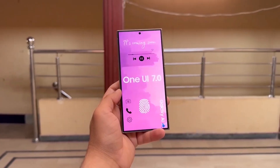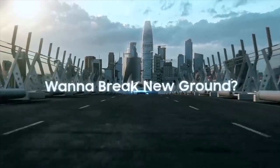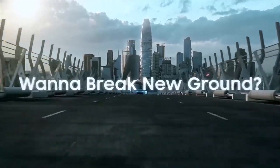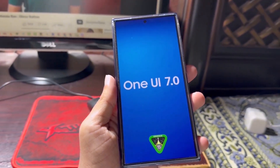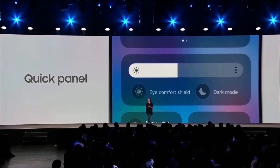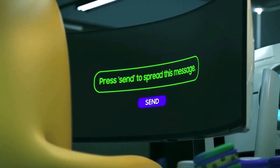Keep in mind, this timeline might vary depending on your region, and the list excludes devices not launched in South Korea, like the Galaxy S21 FE. So the global rollout and eligible devices could differ. We'll be keeping a close eye on the situation and will update you, especially on the One UI 7 rollout in India. Let me know in the comments if you've received the update already or if you're excited for it.